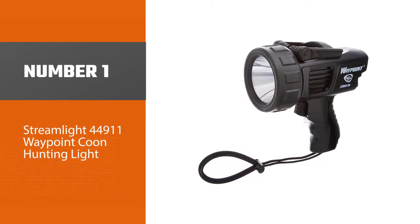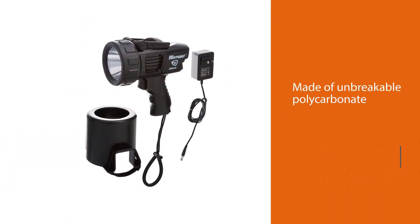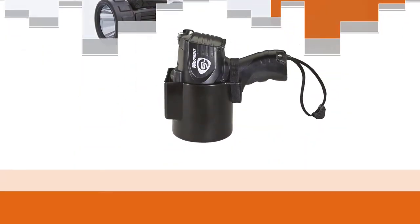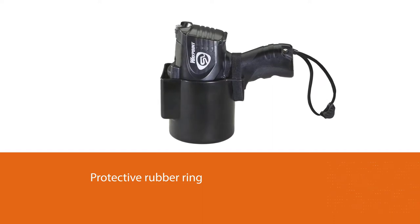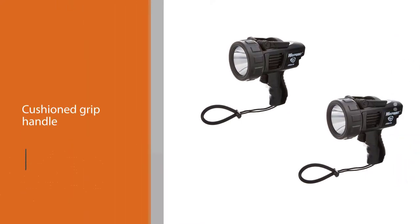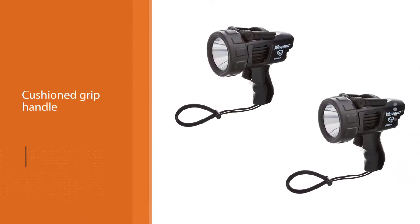The Streamlight Waypoint is made of unbreakable polycarbonate with a protective rubber ring around the lens. Its cushioned grip handle with a handy trigger-style switch makes this tool one of the best choices out there among handheld hunting lights. This LED spotlight operates at three modes.